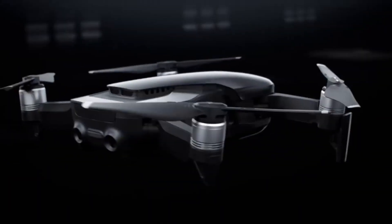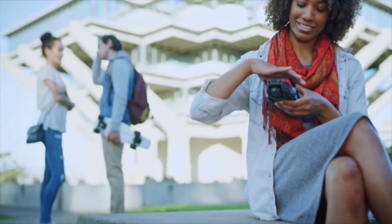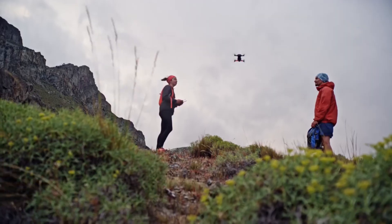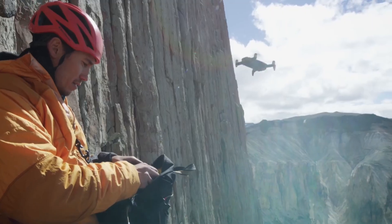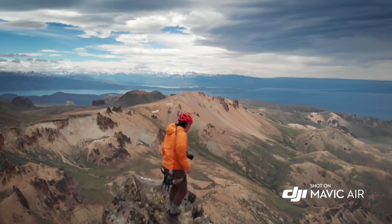The Mavic Air's striking industrial design is the perfect union of form and function. And even with its compact size, the Mavic Air remains stable in unfavorably windy conditions and at higher land elevations — something that was once only possible with larger, more expensive drones.